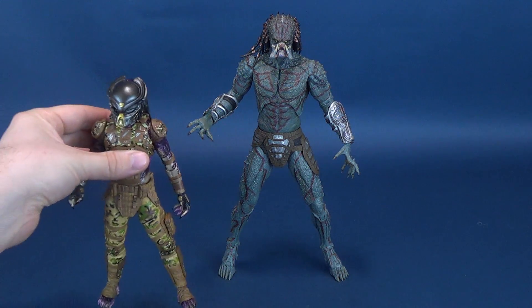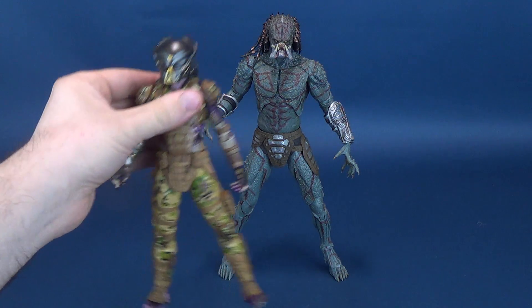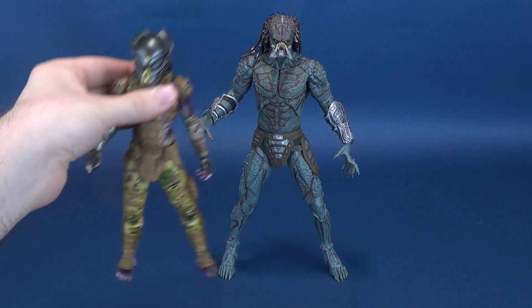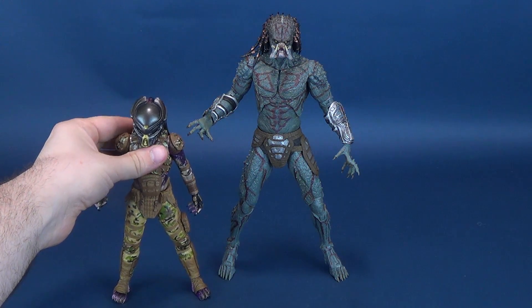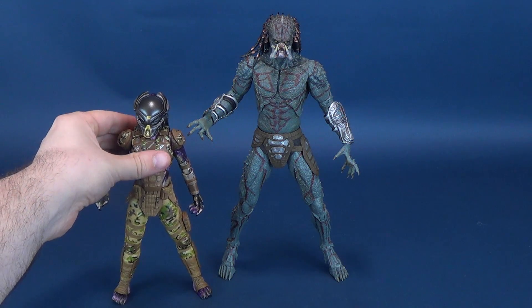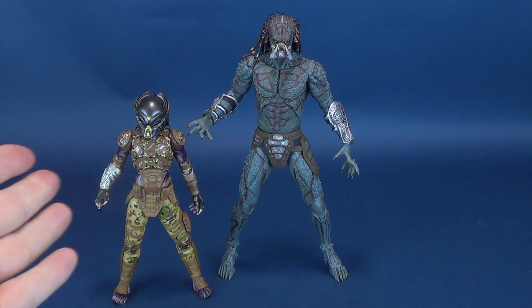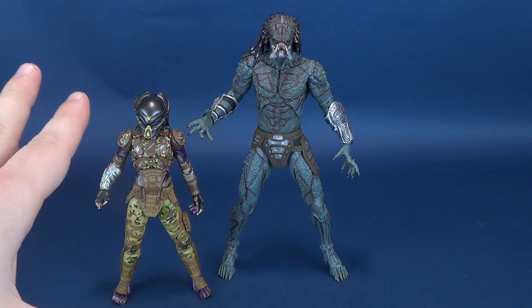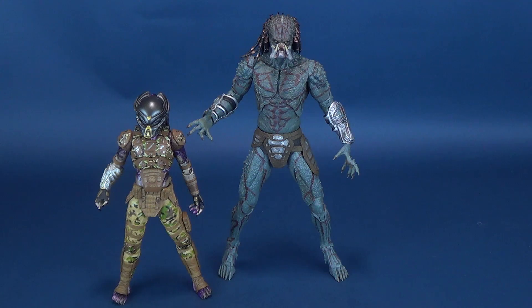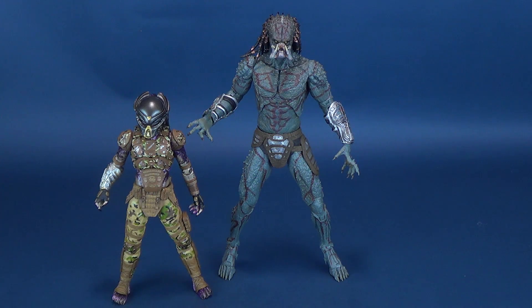I don't have Fugitive Predator at the moment for size comparisons, but I do have the next best thing — the most recently looked at Predator on this channel, which just happens to be from the Predator figure line: the Emissary Predator. Look how tall that is — that's got to be about a third of a figure taller. I think this one was about a little over 7, maybe 7.5 inches in height. This one's a lot taller and a lot beefier. There's a whole lot of plastic being utilized here for the Armored Assassin.